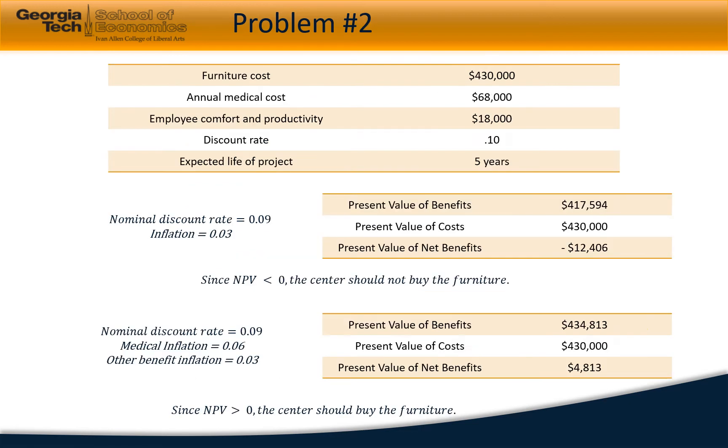In the second problem, a government data processing center wants to understand the net benefits of replacing furniture to address employee health concerns and improve productivity. The office furniture costs around $430,000 and would have a useful life of five years, after which it can be sold at 10% of its initial cost.